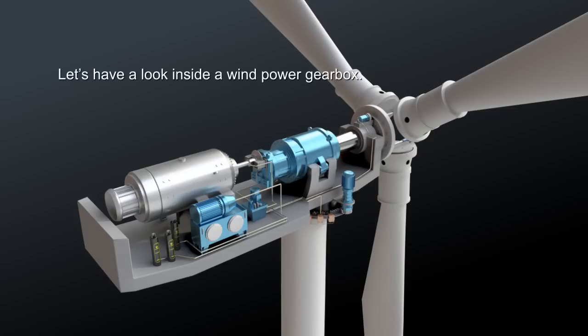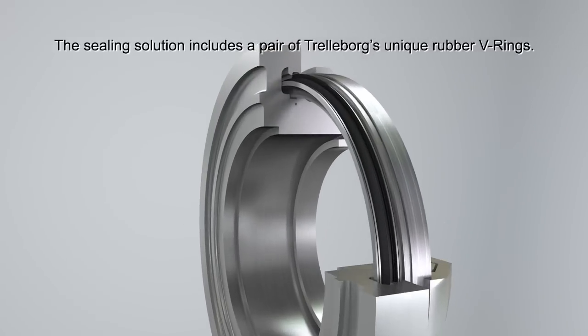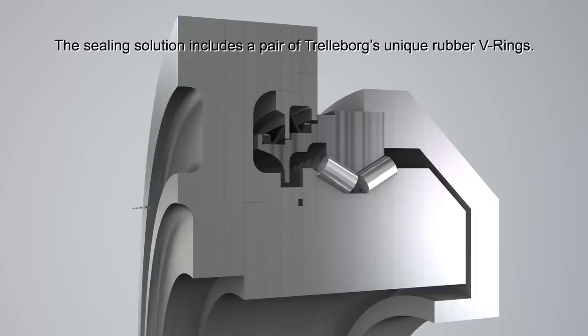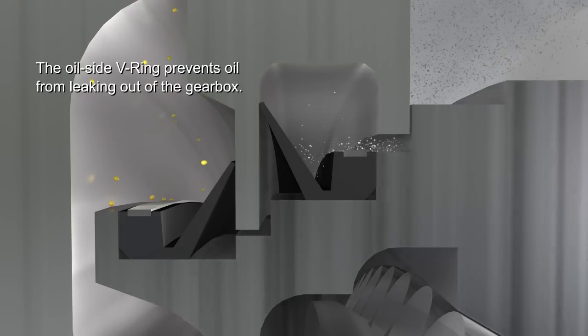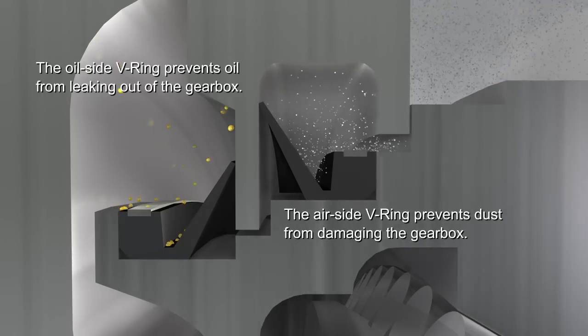Let's have a look at the gearbox in more detail. The sealing solution includes a pair of Trelleborg's unique rubber V-rings. The oil side V-ring prevents oil from leaking out, while the air side V-ring prevents dust from damaging the gearbox.